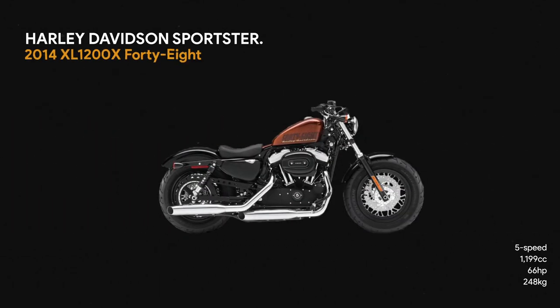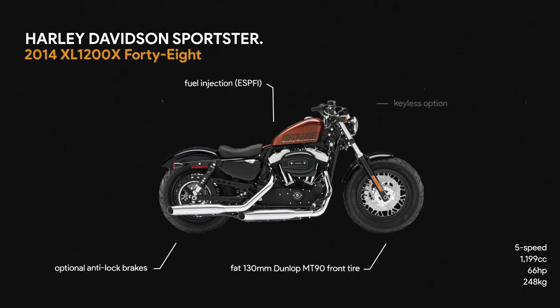The 48 takes that Sportster frame and strips it back to the bare essentials of what a production bike can be.